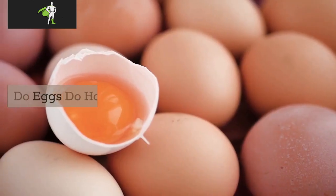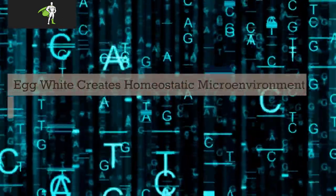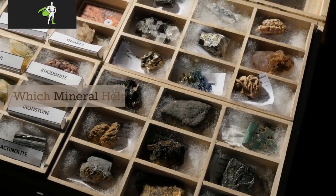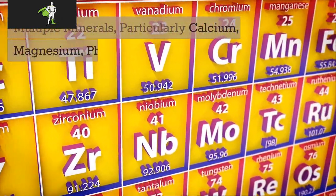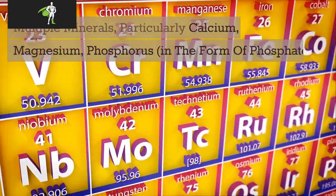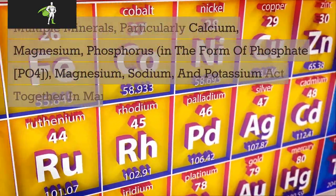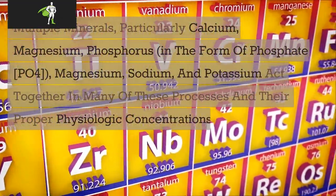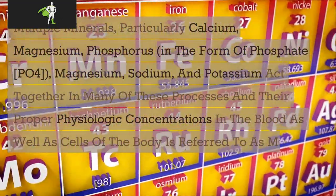Do eggs affect homeostasis? Egg white creates a homeostatic microenvironment for gene expression in a cell-free system. Which mineral helps with homeostasis? Multiple minerals — particularly calcium, magnesium, phosphorus in the form of phosphate (PO4), sodium, and potassium — act together in many of these processes. Their proper physiologic concentrations in the blood and cells of the body is referred to as mineral homeostasis.